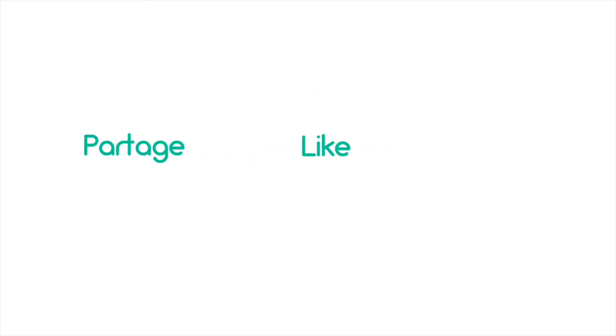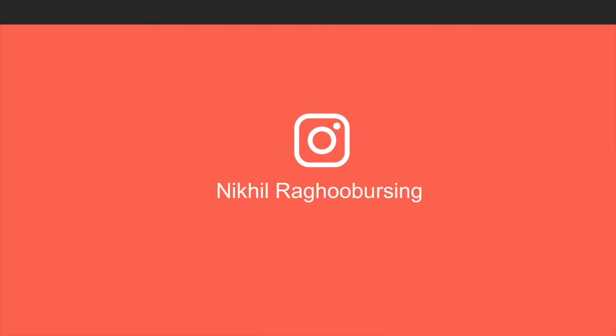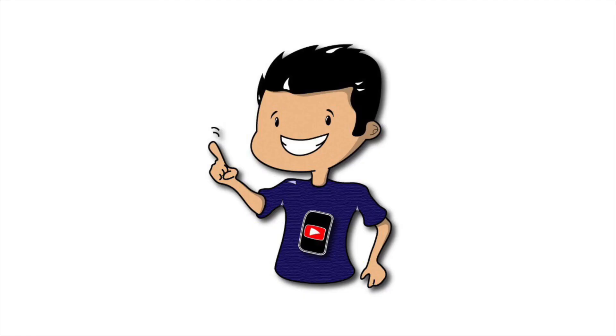Merci d'avoir regardé cette vidéo. N'oubliez pas de la liker et de la partager. N'hésitez pas à vous abonner. N'oubliez pas d'aller liker ma page Facebook et de me suivre sur Twitter et Instagram. Les liens seront en description. Merci d'avoir regardé cette vidéo !